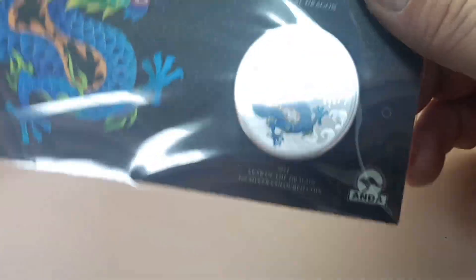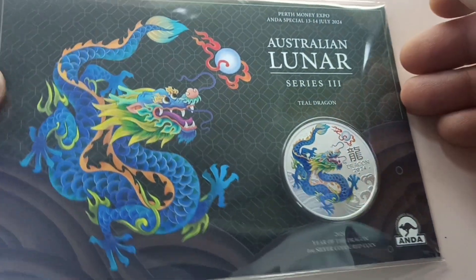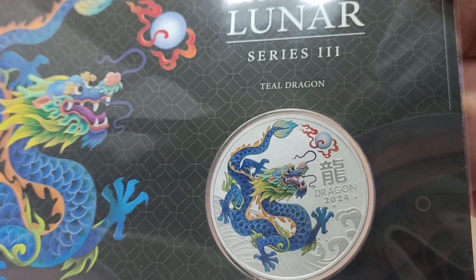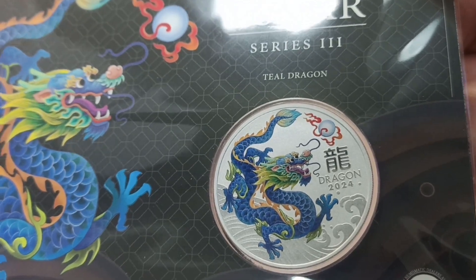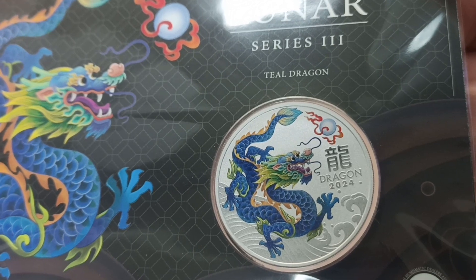Like I said, it's the seventh coin in the series already and it says that it's a teal dragon. The teal color is just very very similar to the blue dragon that we had previously.